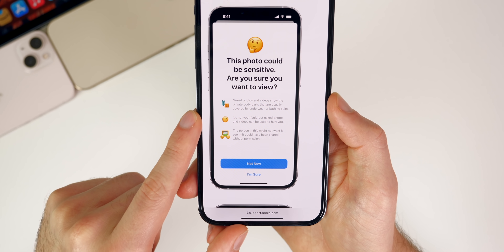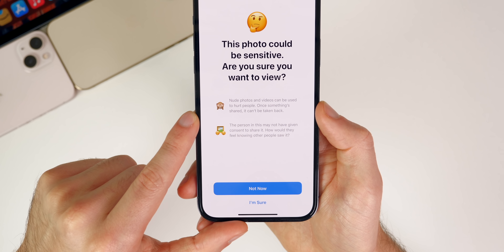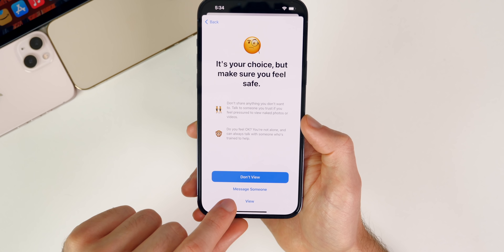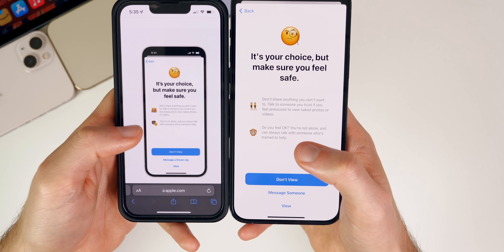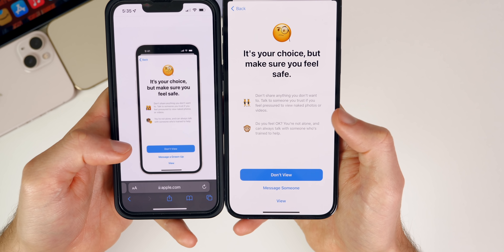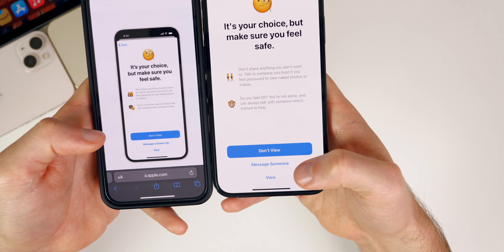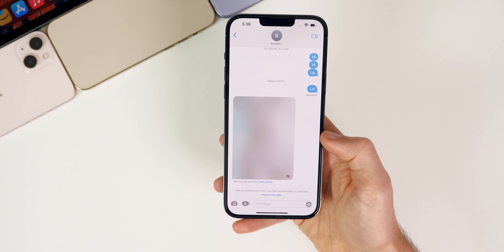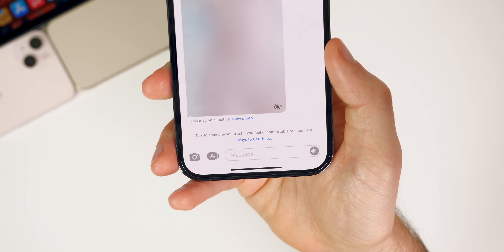In iOS 15.3, there are now two paragraphs on that screen instead of three as in 15.2, and there are verbiage changes in what is actually said. After tapping 'I'm sure,' another pop-up appears to confirm before viewing. There are also new emojis on this page and the sentences are clearer and easier to read. Notably, it used to say 'message a grown-up' but now it just says 'message someone.' Minor but thoughtful improvements to this feature.